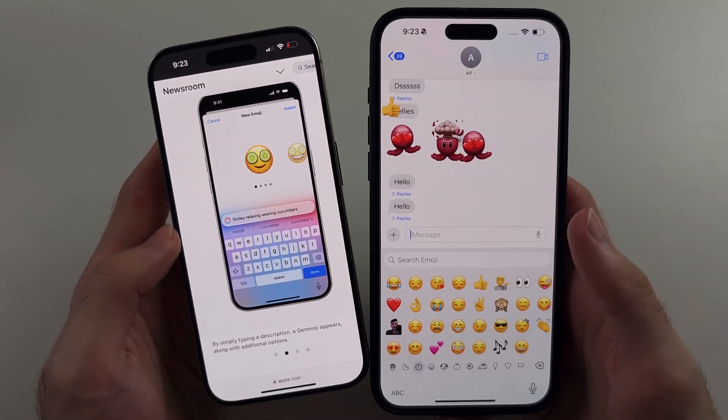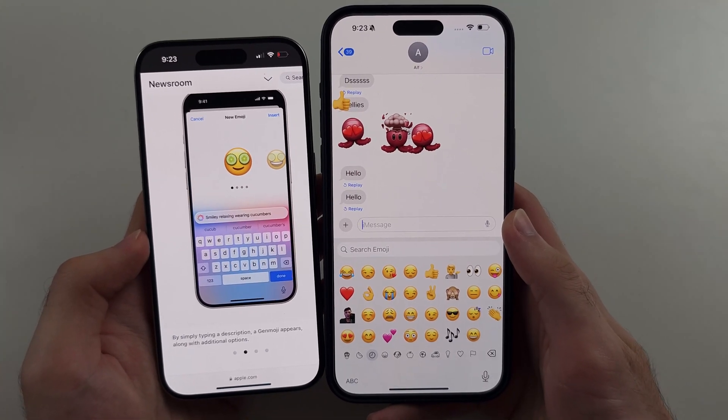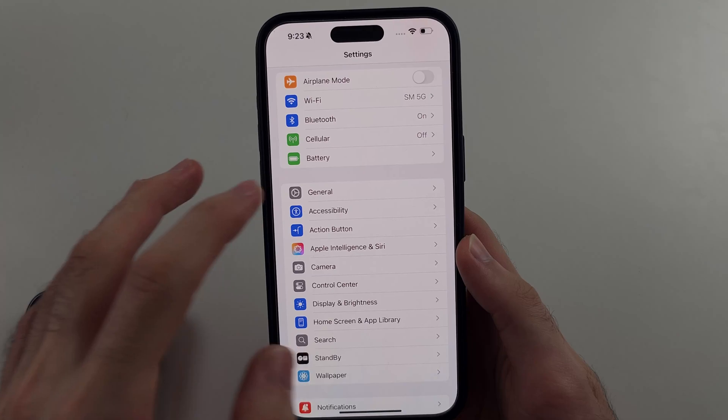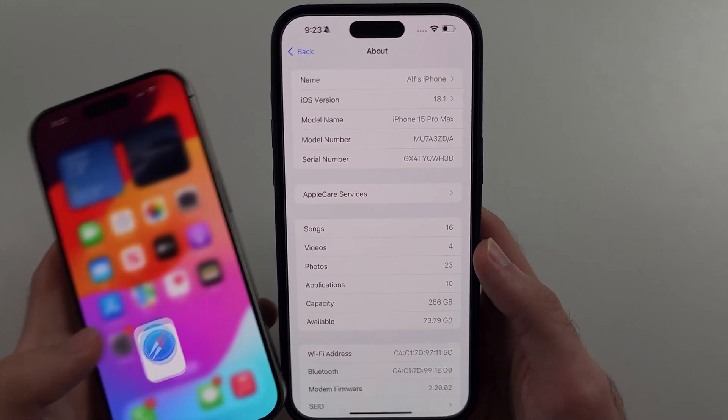However, Genmoji has been delayed. It will only come out with iOS 18.2. So even though I have Apple Intelligence and I'm even on the beta version of iOS 18.1, this feature is not available.